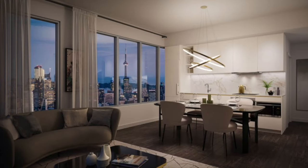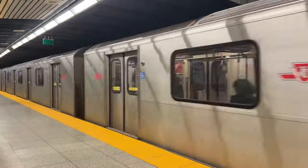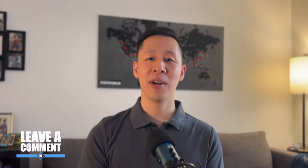Parking is insane in downtown Toronto, and in this building not many spaces were available for purchase. It would have cost up to $175,000 for an electric vehicle parking space — definitely a luxury feature, since most people living downtown rely on transit or rideshare. Even though I'm keen on my next car being electric, I couldn't justify that cost. What makes more sense to me is renting a parking space for about $200 a month for five years, which is only $12,000. With the leftover $163,000, you could probably buy another pre-construction condo. I'm still leaning towards not buying the spot — let me know in the comments if you think owning a downtown parking spot is actually worth it.